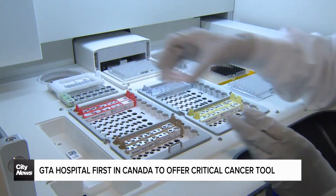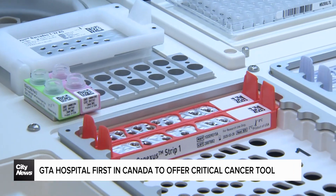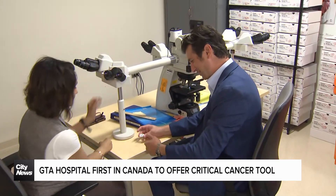In a liquid biopsy we take a tube of blood collected in any setting and we can get the same information just from that tube of blood as we would otherwise get from a tissue biopsy.